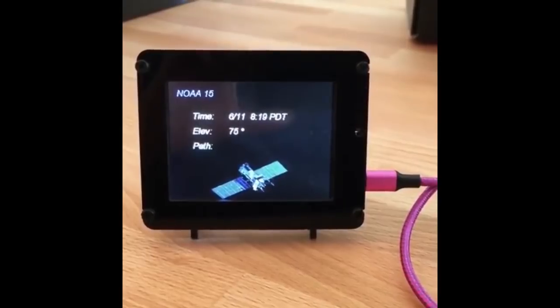This is an animatronic singing skeleton with a Cricket board coded in CircuitPython. We'll play a little bit of the video.